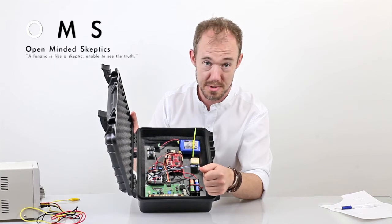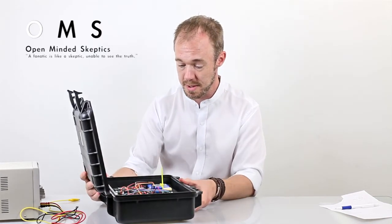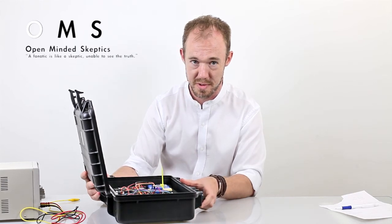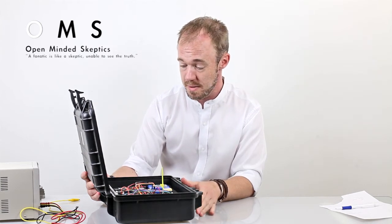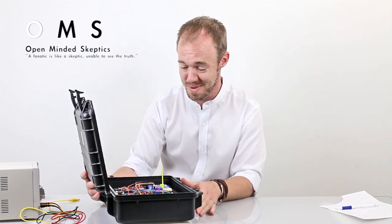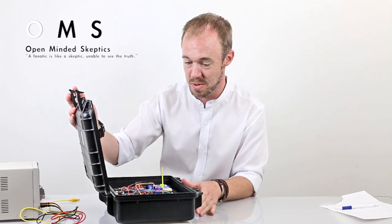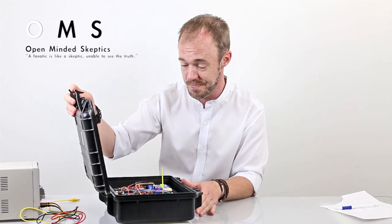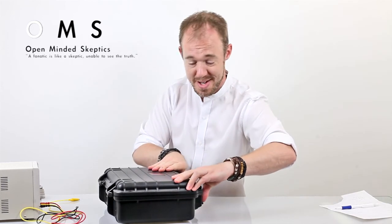This station has worked really well. I've used it in Hessdalen, a place in Valentuna, and of course Gotland. It's my pride and joy, so to speak. Just wanted to show you that, and you're going to see more of this station in future projects. That's about it — take care, bye bye.